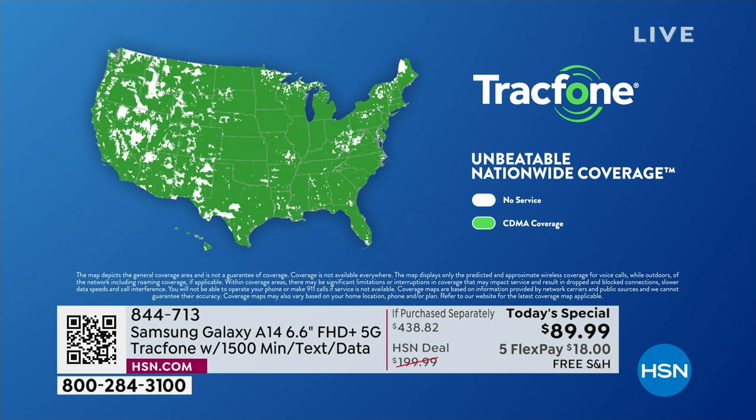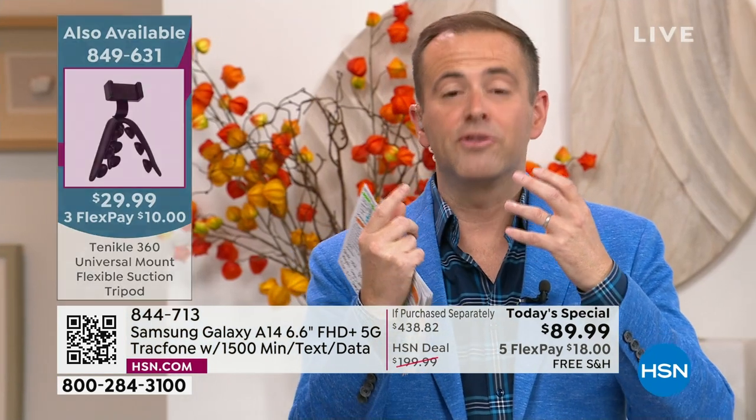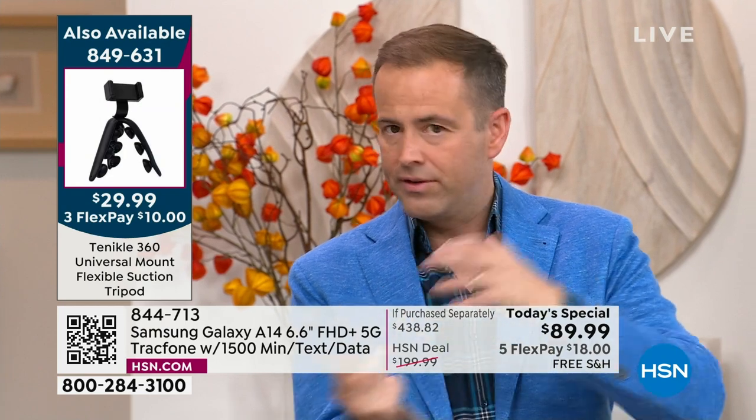It's not the number two or number three company that TracFone utilizes — it is the number one top cell phone company in the entire country. So you are getting unbelievable, stable, reliable nationwide coverage with TracFone. We're excited to see such a big response.